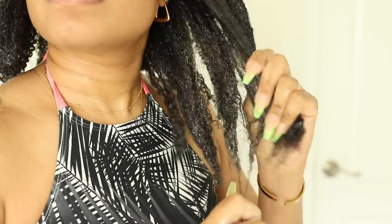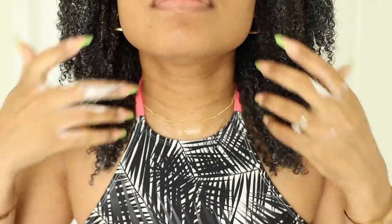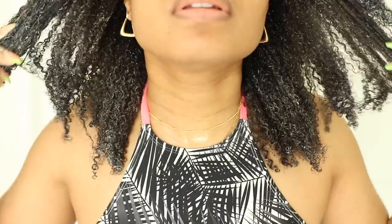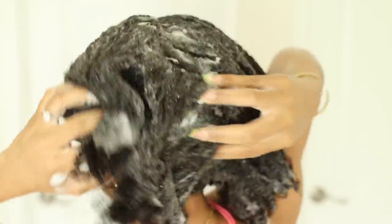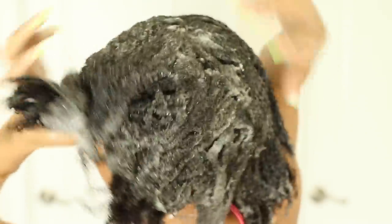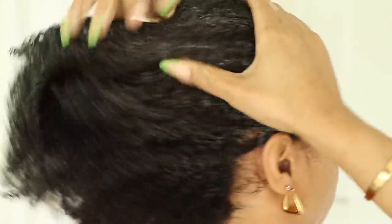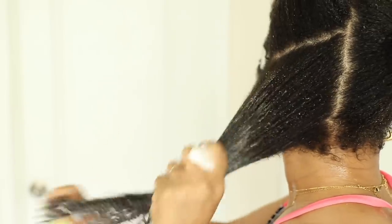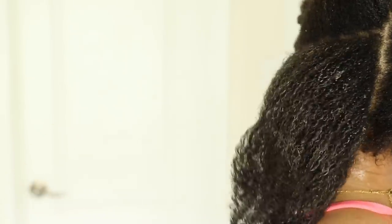It has 8 benefits in one including it detangles, it hydrates, it nourishes your hair and scalp and it reduces breakage. For me I especially love it because it makes my hair literally feel like butter — it makes it so so soft. I rinsed the pre-treatment out and then I went ahead and used the Curl Defined shampoo and conditioner. The shampoo is very light, it's not stripping or drying and it is sulfate free which is great. I put the conditioner in, worked that in, and then I detangled while the conditioner was still in my hair which made detangling so easy. And these Curl Defined products give people with curly hair a scientifically proven salon quality option to restore curl strength from within.